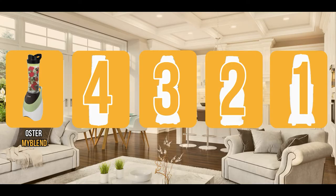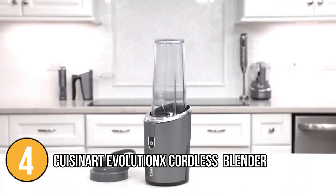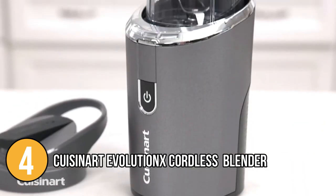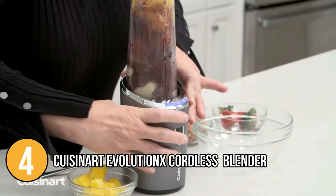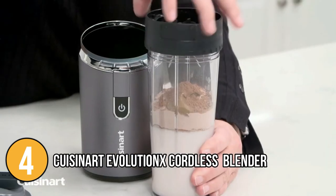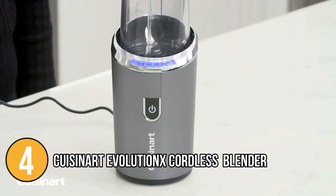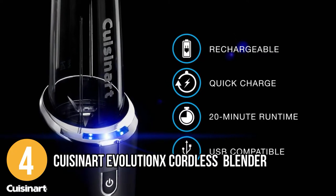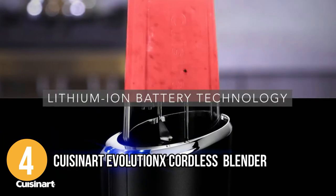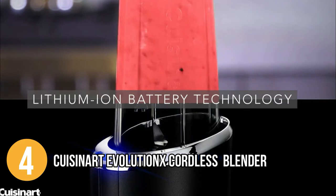The portable blender coming in at number four on our list is the Cuisinart Evolution X Cordless Compact Blender. It is ergonomically built to make pouring effortless and drip-free, fully rechargeable, and ideal for use in the home or on the go. It has an LED display panel and a 3-foot USB connection with quick charging capability. This blender can be fully charged in 2 hours and run for 20 minutes, powered by a rechargeable 7.4 lithium-ion battery that does not lose its charge over time.